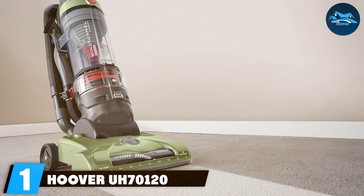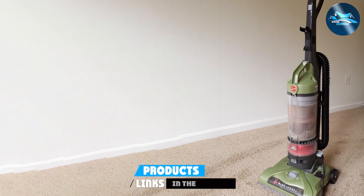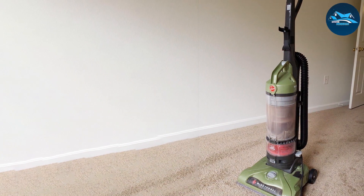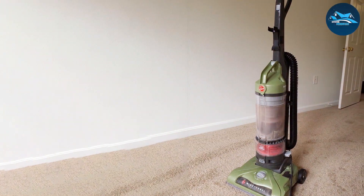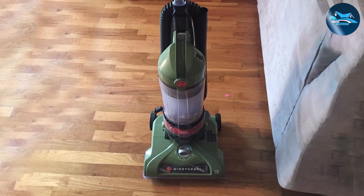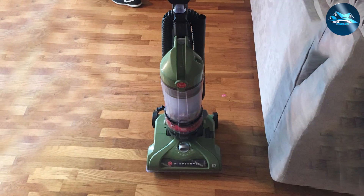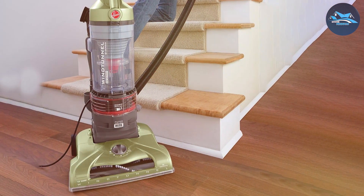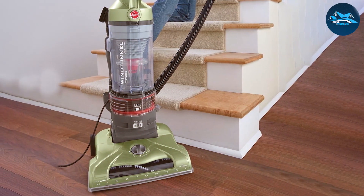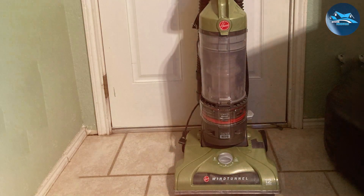Number one: the Hoover A70 120 upright vacuum cleaner. The Hoover A70 120 stands out with its practical design and robust cleaning capabilities, combining sleek aesthetics with functional prowess. The adjustable height feature ensures it comfortably reaches under furniture and adapts to various floor types, from hardwood to high-pile carpets. What sets the A70 120 apart is its wind tunnel technology, which effectively lifts and removes surface debris and deep-down embedded dirt, ensuring a thorough clean.